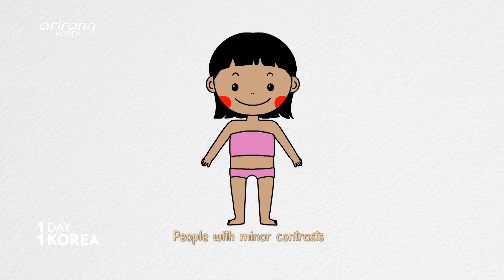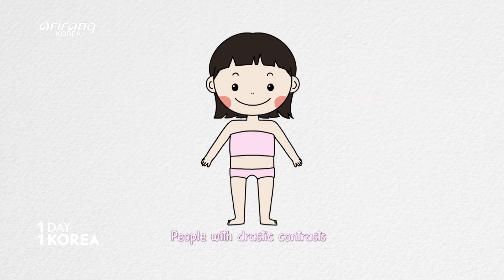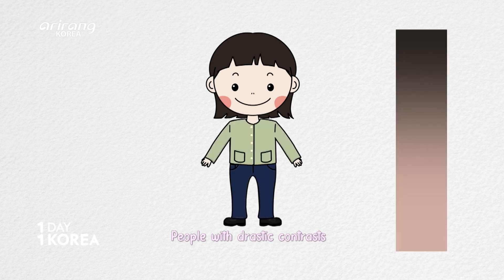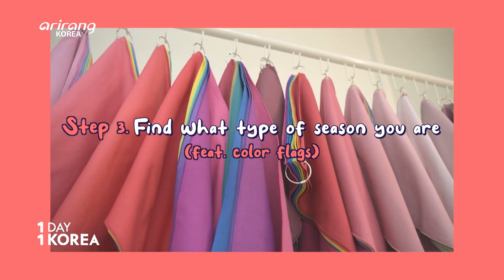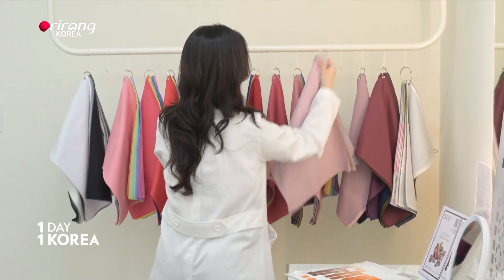People with minor contrasts, like Renee and Shaba, can wear similar colors for the top and bottom. People with drastic contrasts, like consultant Hailey, look better in different colors for the top and bottom. It's now time to find out what Renee and Shaba's personal colors are.